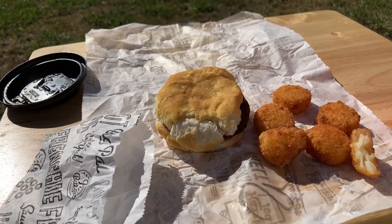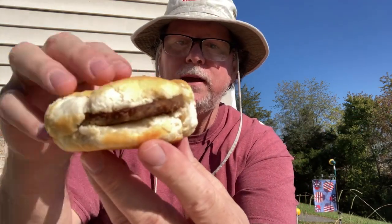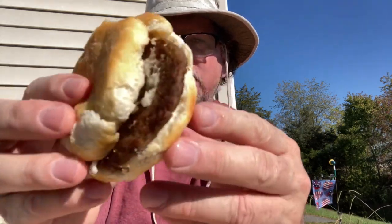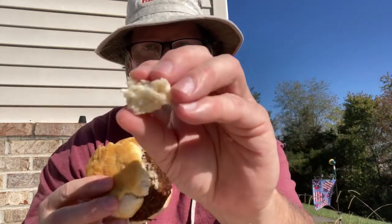Now let's dig into this sausage biscuit. I went to the Pal's right here on Fort Henry Drive, right at the intersection of Fort Henry Drive and Eastman Road. Can you smell what your boy the Big O is eating from your neck of the woods? That's what I'm talking about — sausage biscuit from Pal's. Let me taste a little bite of the biscuit first.